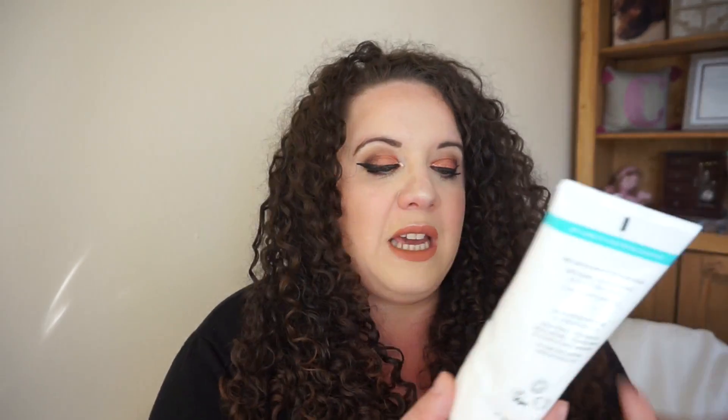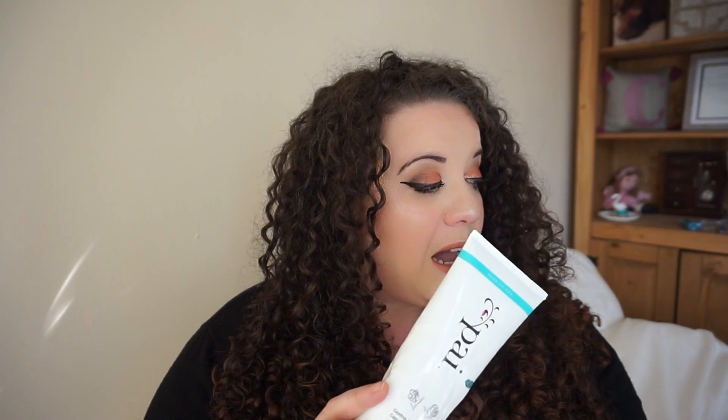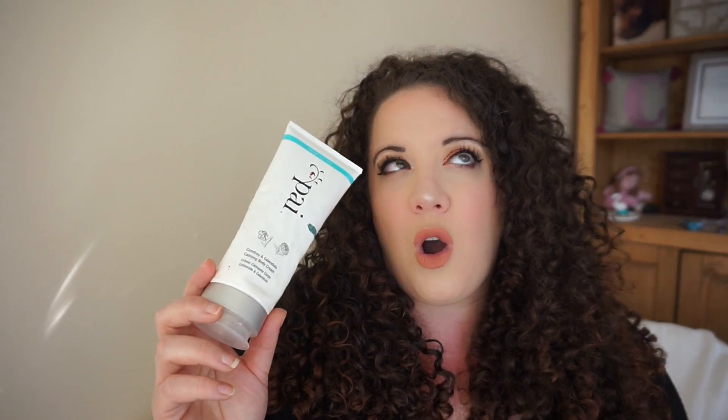Then there's the Pai Comfrey and Calendula Calming Body Cream. This is really good — I squeezed every last drop out. It was halfway when I started and I've used it every day. I actually got this as a PR sample and I really wanted to give it a good go, and I'm really pleased I did because it has been lovely. I have another body cream I'm using now that's nearly finished too, so I can start something new.